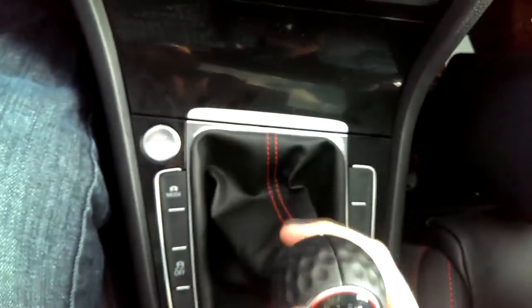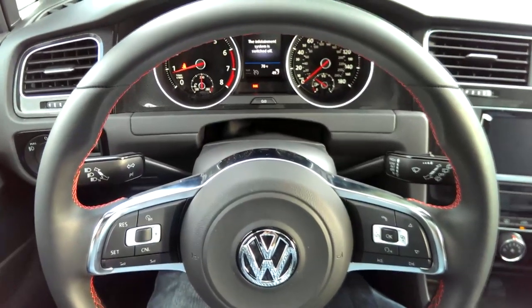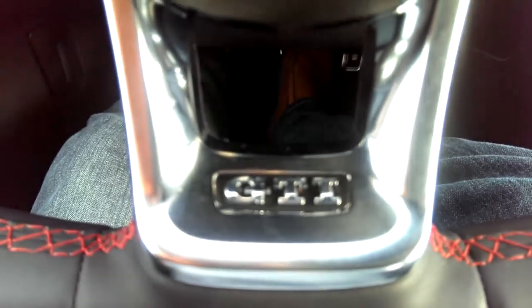It's quickly forgotten when rowing through gears. The throws are precise, just short enough to not want any less. The instrument dials are bright and easy to read. The steering wheel is thick and loaded with buttons to keep your hands where they should be when not shifting.